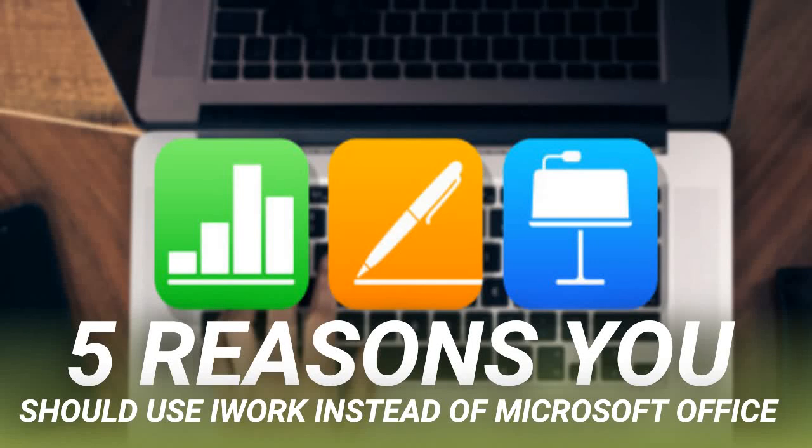5 Reasons You Should Use iWork Instead of Microsoft Office. Apple's iWork suite is often overlooked in favor of Microsoft Office. Word, Excel, and PowerPoint form the industry standards — they're the apps everyone expects to use. But that doesn't mean Microsoft Office is necessarily better than iWork. In fact, the Apple Office suite offers some huge benefits over Office. It's free, easy to use, and syncs over iCloud. Whether you're an Office veteran or a complete newcomer, iWork is well worth your consideration.